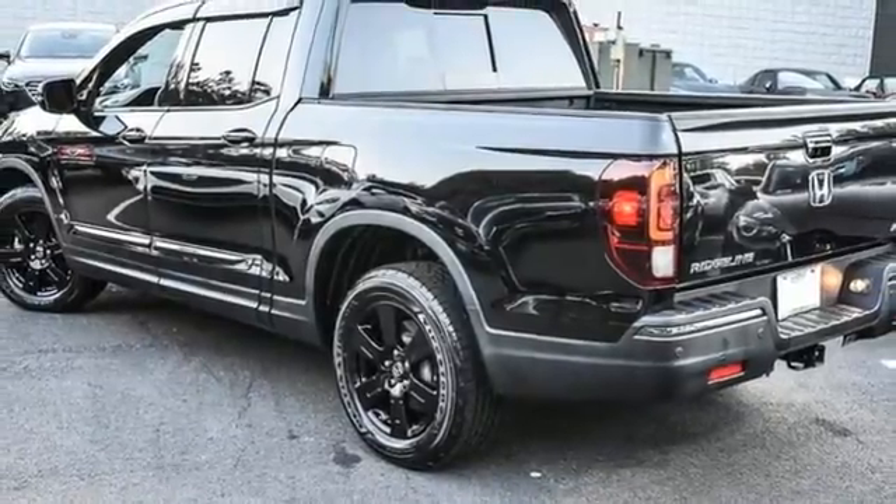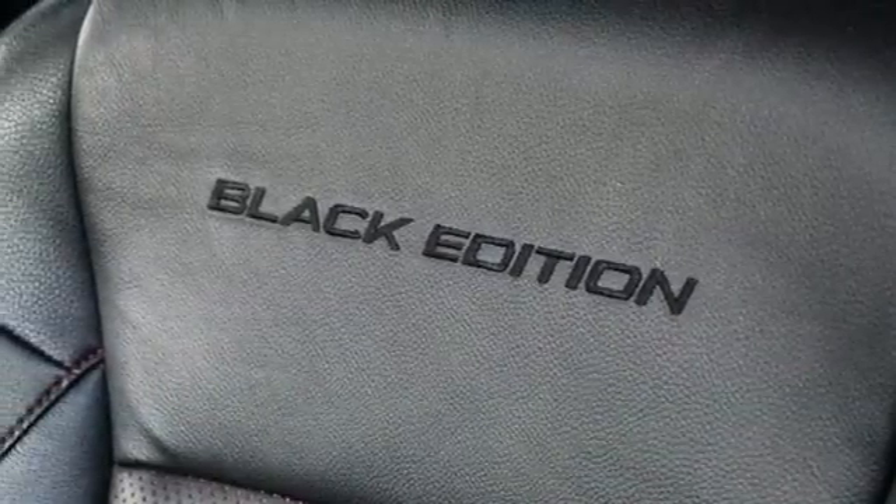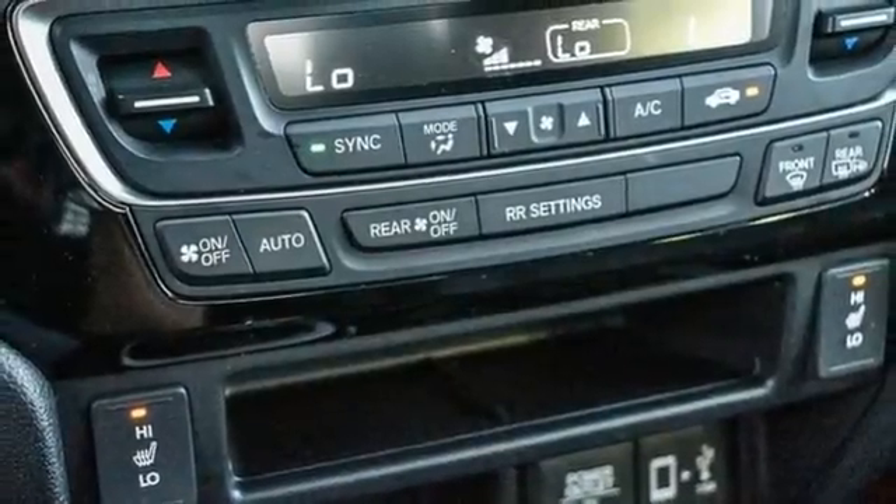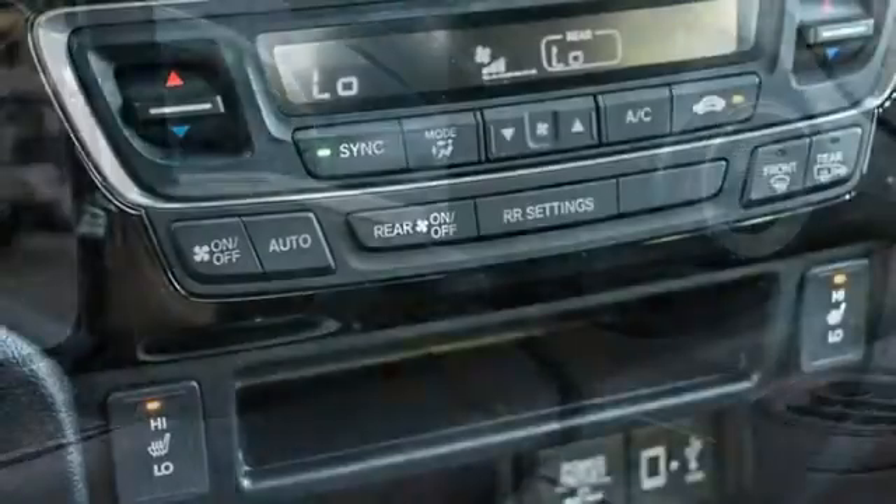Memory exterior door mirror settings, front heated leather bucket seats, trailer hitch receiver, electronic shift on the fly, auto dimming rearview mirror, and V6 engine.